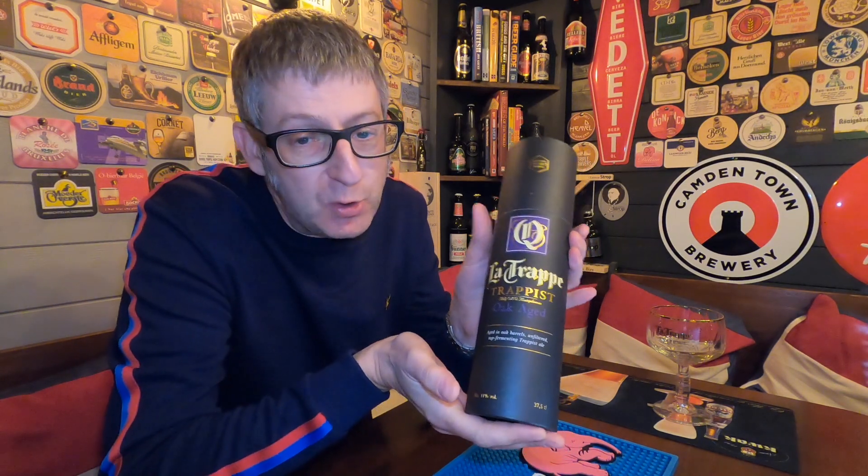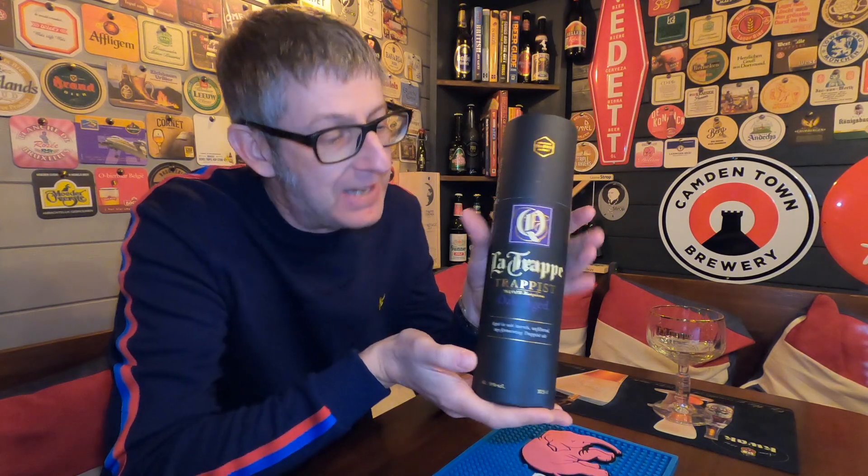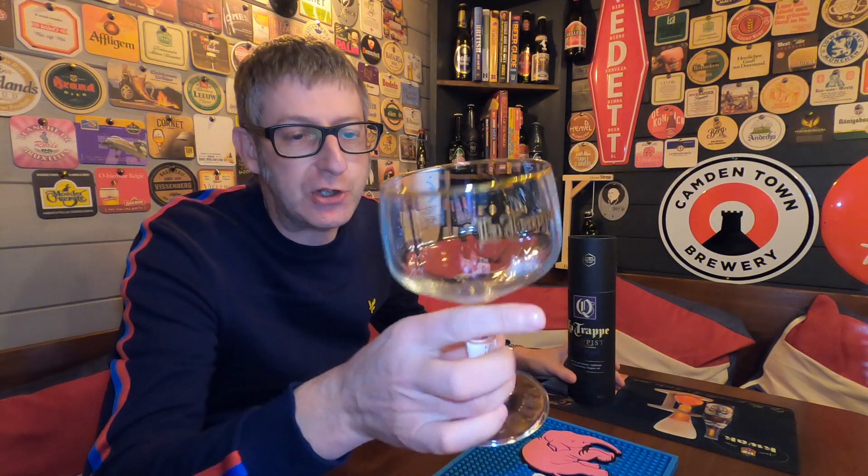To celebrate reaching 3,000 subscribers last night on my live feed, I'm going to do a video to give away this bottle of La Trap Quadruple Oak Aged Batch 34, coming in at 11% ABV. I'm not just going to give away this bottle — I'm also going to give away a beautiful La Trap Glass, so the lucky winner gets the bottle and the gorgeous glass to drink it out of.